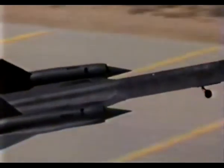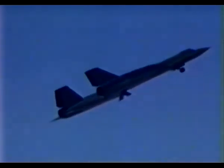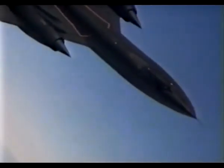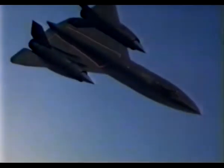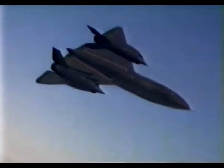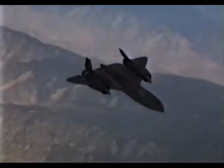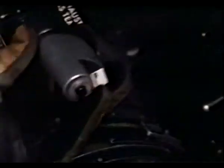The bullet from a high-powered rifle leaves the barrel at about 3,000 feet per second. On a routine mission, the Blackbird travels faster — 3,200 feet per second — for up to 90 minutes at a time. No matter how serene it may look, this kind of speed requires unyielding precision.